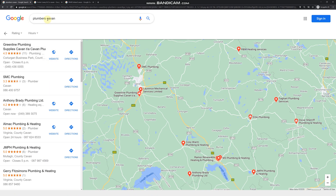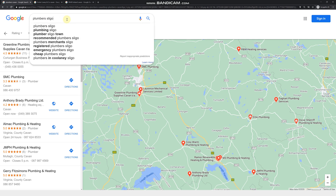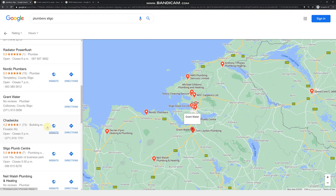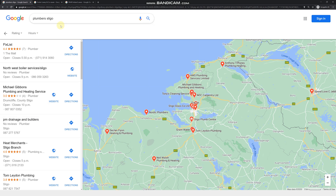You can repeat the same operation with different locations. In Ireland we have 26 counties, so I could look at another county like Sligo. In Sligo you can see: no website, no website, no website again — all these people you can contact. It takes a bit of time and research on your part, but the results will be great because businesses without a website are prime candidates and more likely to buy.